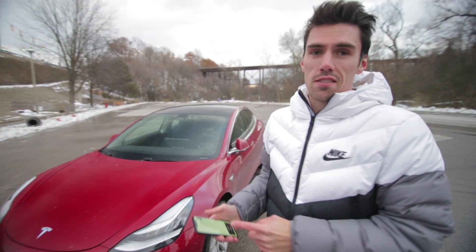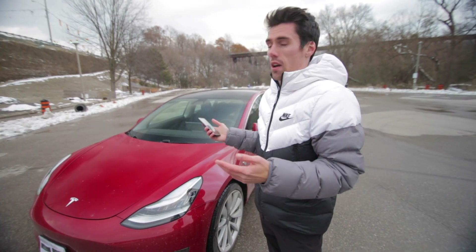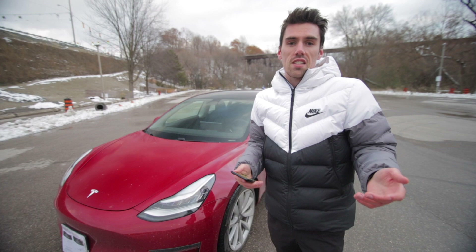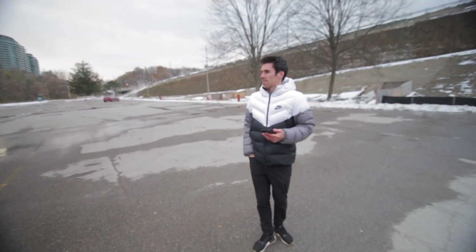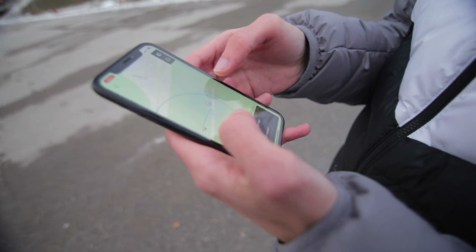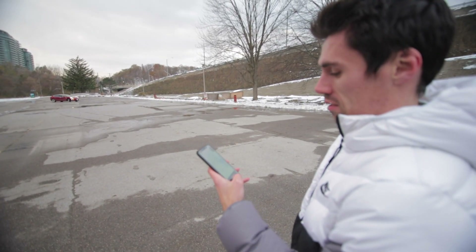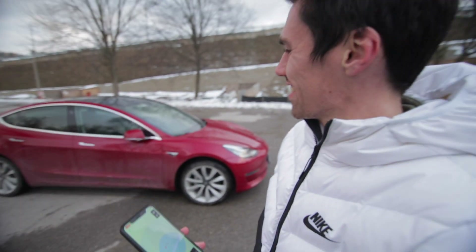Here's some footage from the other day. Test number one: we're going to see if Tesla's Smart Summon can go its full range. Tesla says it can go about 200 feet as long as you have good line of sight. So I went 200 feet — about 65 meters — back, right at the edge of the range. Here it comes. Summon complete.